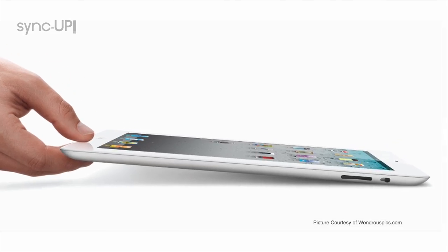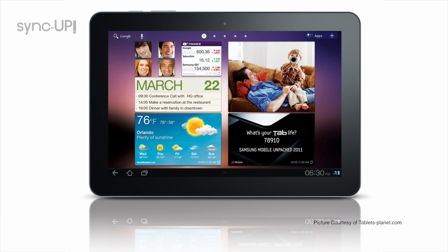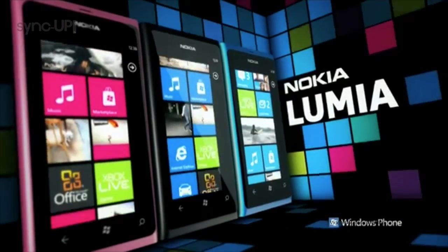Also, tablets like we said — you've got the iPad 2, the Samsung Galaxy Tab in 7-inch and 10-inch. Really, really nice as well. If you're looking for a Windows Phone 7, the Nokia Lumia 800 is a great gift idea. Comes in three colors: cyan blue, pink, and black. Stunning, stunning phone, and we hope to get that in for review very soon. Until next time, everybody, have a great Christmas. I'm Bobby Tonelli, and I will see you at CES.